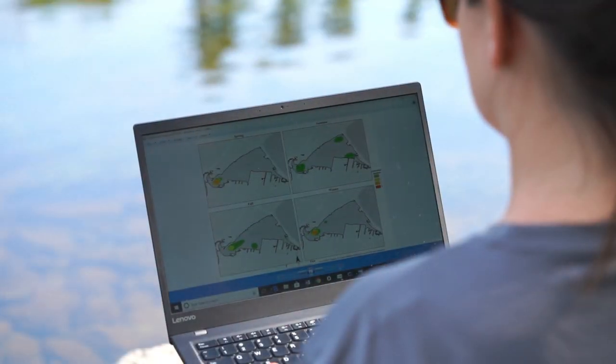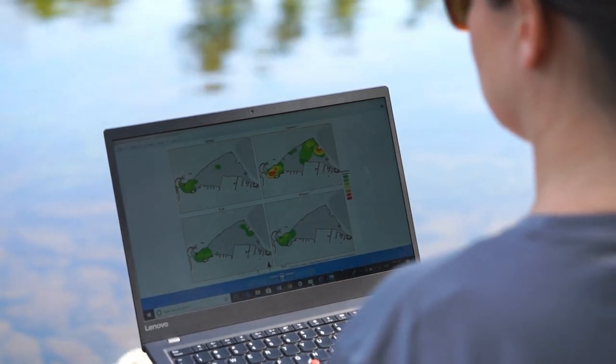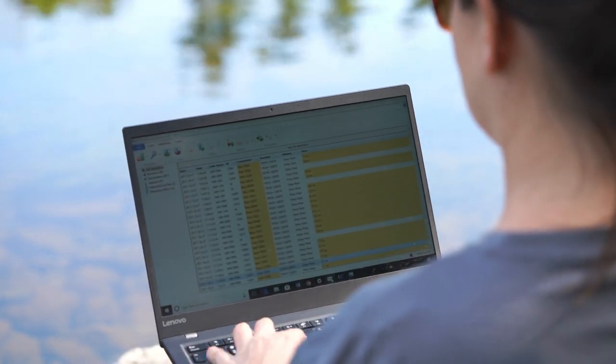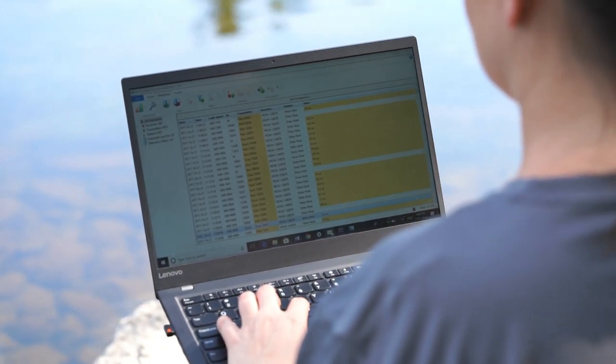New technology has provided a brilliant answer: biotelemetry. Biologists are now able to attach small transmitters to animals. These send out unique identification codes that allow the biologist to track the movement of individual animals over a period of months or even years.